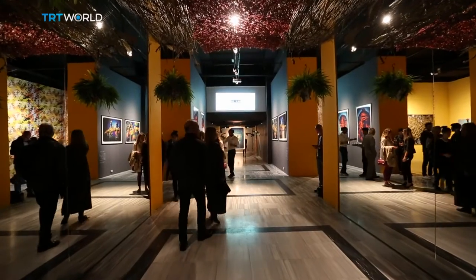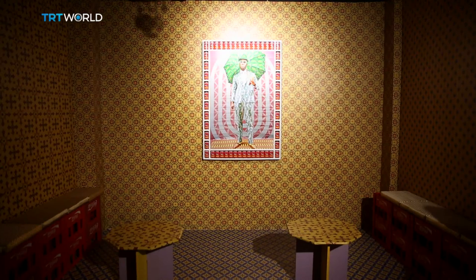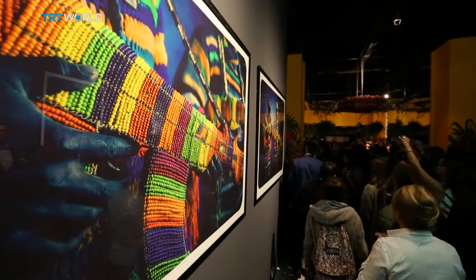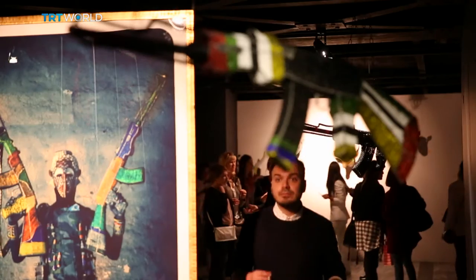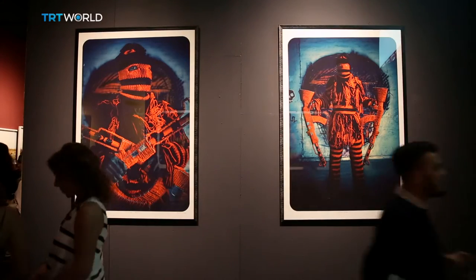The exhibition consists of work from well-known artists like the Moroccan Hassan Hajaj — everything in this room is designed by him. And then there's South African Ralph Zeman, who decorated AK-47s with colourful beads to attract attention to the weapons trade in Africa.